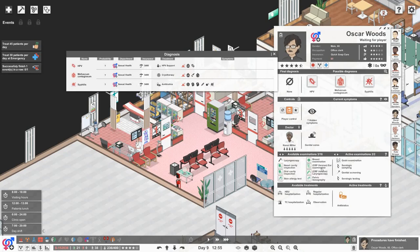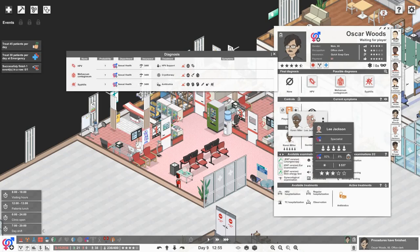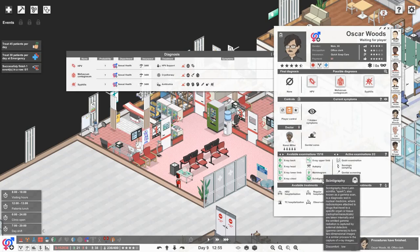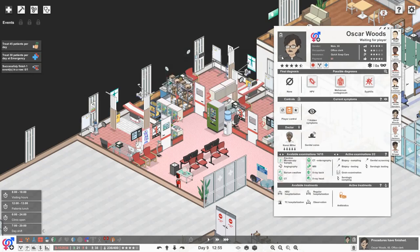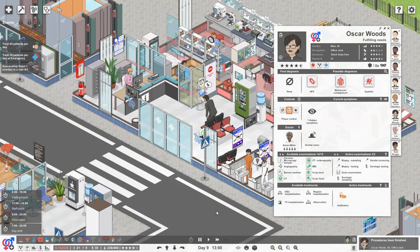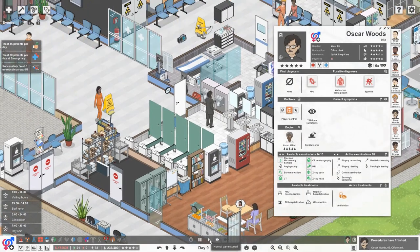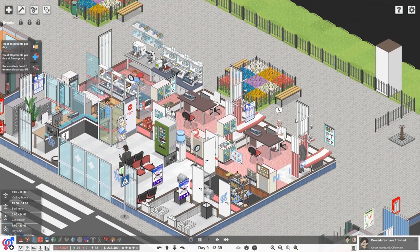Oscar is just completely baffling me to be honest. I think he's going to go and use the loo. I don't know why he's going over there because we've got a restroom within the sexual health clinic. So whilst we're waiting for him to come in, let's have a look at this other gentleman.